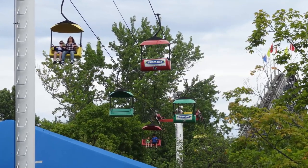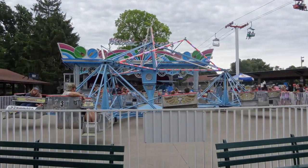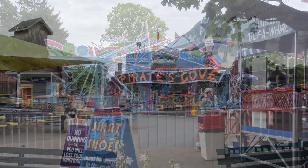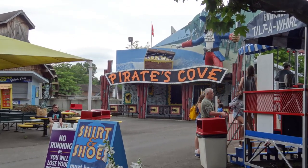Welcome back to another video everyone. This is CoasterDaddy and today I have another review, this time for an amusement park. I will be giving my in-depth thoughts on Waldemere Park in Erie, Pennsylvania, talking about what the park does best and some things it could maybe improve on.